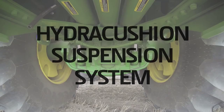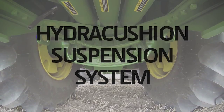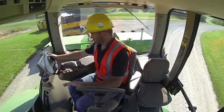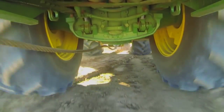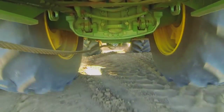Let's take a look. The hydrocushion suspension system eliminates power hop and more importantly eliminates road lope associated with high-speed transport along haul roads. By eliminating road lope, it allows our customers to increase their production by reducing their cycle times and adding more to the bottom line.